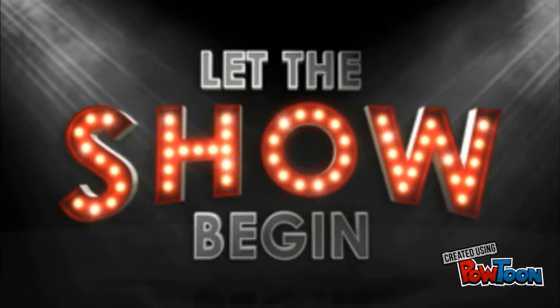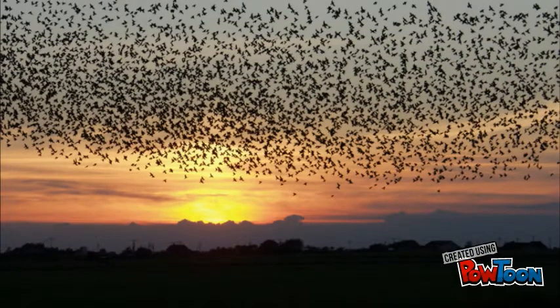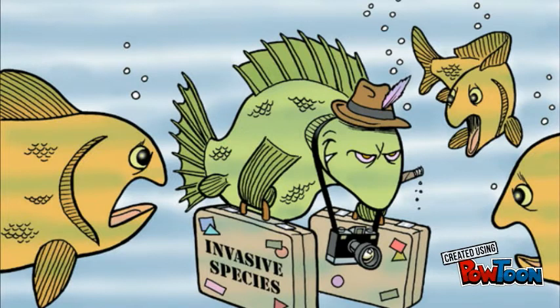Hello everyone! Today we're going to be talking about invasive species, discussing the European Starling. This bird has taken over three continents. To start off our presentation, let's get everyone on the same page.